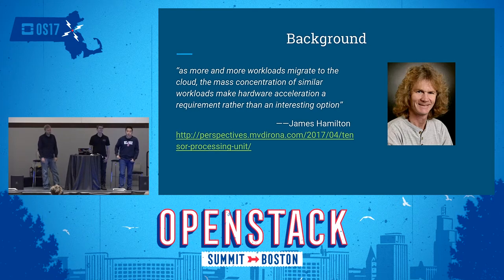I want to start with a quote from James Hamilton, VP Engineer of Amazon, from a blog post he recently wrote for his famous Perspectives blog. I think this represents most of the thinking of the Cyborg team: accelerators are no more just icing on the cake — they will be a requirement rather than just an option. Amazon rolled out instances with FPGAs and GPUs last year, and I think it is a very clear signal to the industry that we are ready for a period of accelerators.